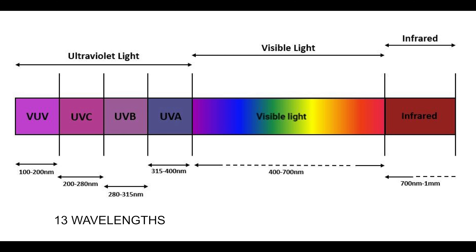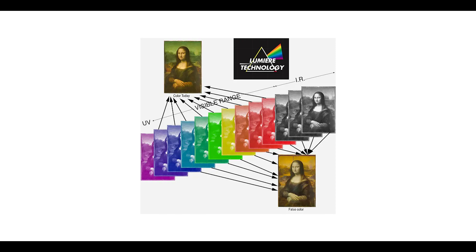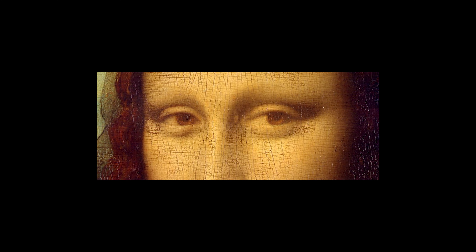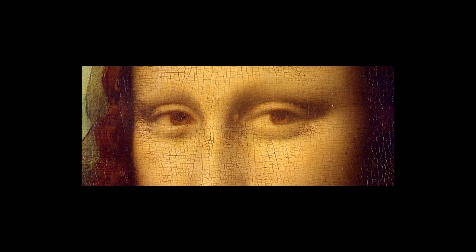The camera uses 13 wavelengths from ultraviolet light to infrared, and the result is an image which has peeled away centuries of varnish and other alterations. Using this technique called LAM — layer amplification method — the painting originally included both brows and lashes that are not visible today because they were obliterated by long-ago restoration efforts.